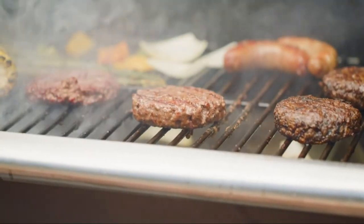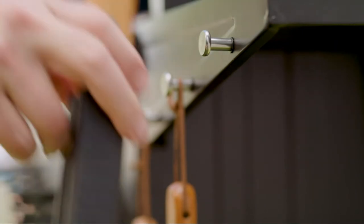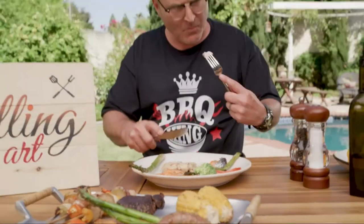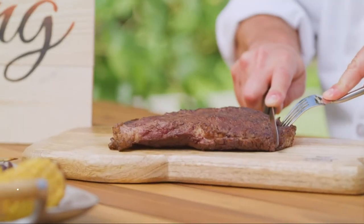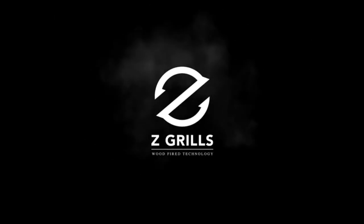Just look at that beautiful caramelized sear — it's kind of a big deal. With added convenience and easy cleanup, the oil flows from the grill into the drip bucket with no mess. These wood pellet grills bring innovation and design to the traditional barbecue, unlike those other messier ones. Z Grills makes it so easy, anyone can grill like a barbecue king. Get yourself a Z Grills today and you too can grill like a king — shirt not included.